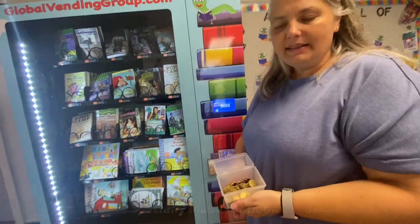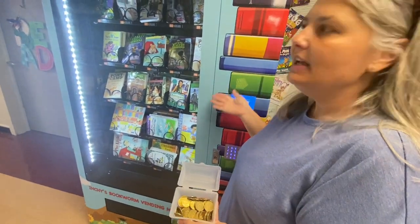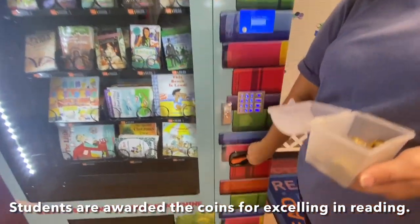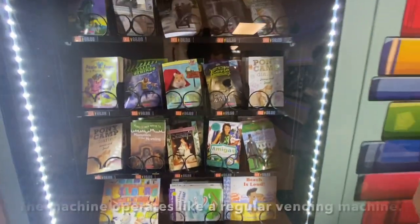These are the coins that this machine uses. They are specifically made for these vending machines. So when the children level up, they get to come to me, they get a coin, they enter their coin into the machine — just like a regular vending machine — and then they choose whatever book they want.